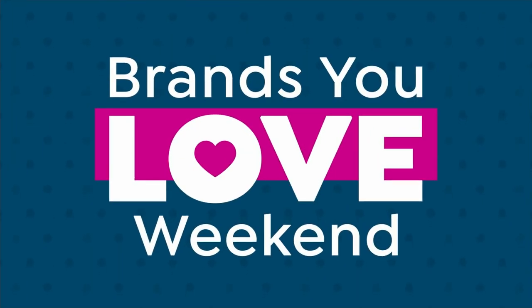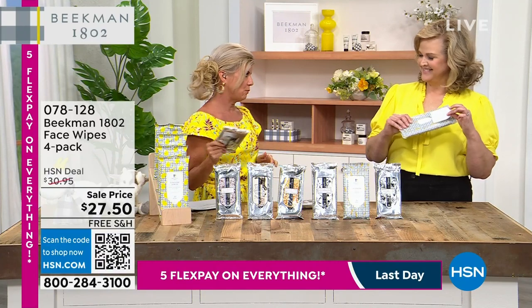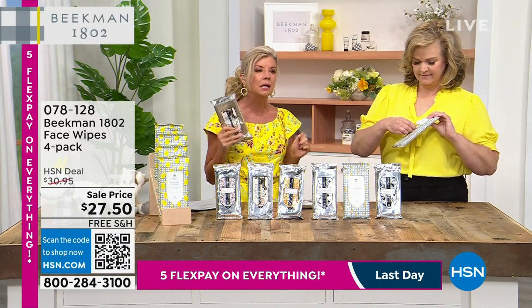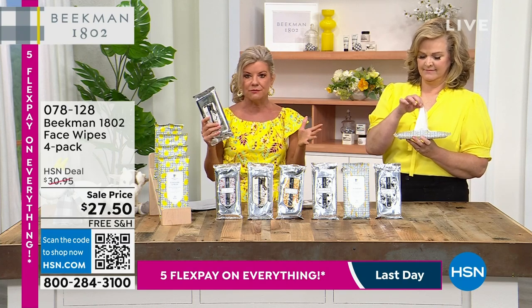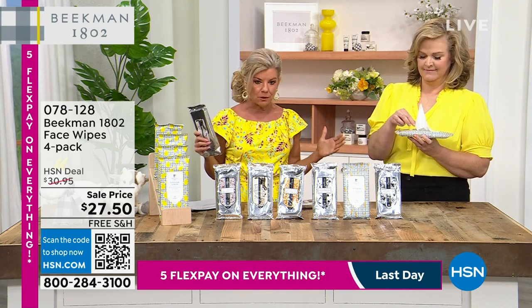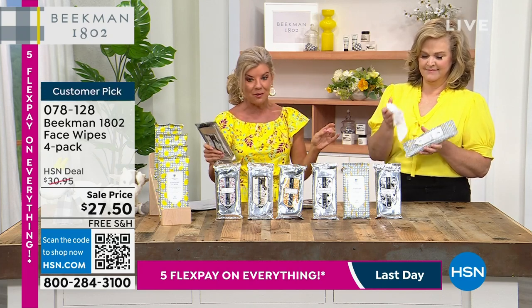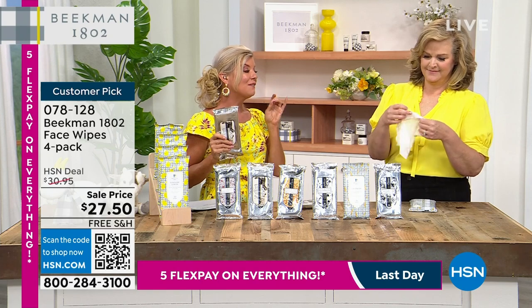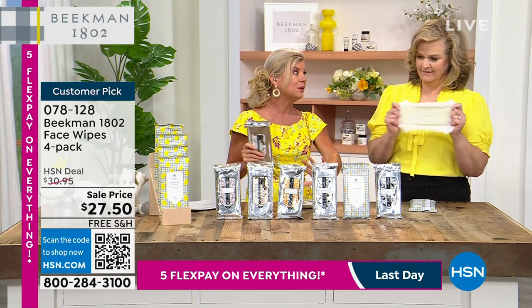Our show would not be complete without the number one go-to face wipes. I'm not kidding when I say everywhere — they're amazing for your face but also all over your body. We have a four-pack on sale at $27.50. You're just going to choose what scent you'd like. We have Ylang Ylang and Tuberose — super white floral — and by the way, all of the wipes are super lightly scented.